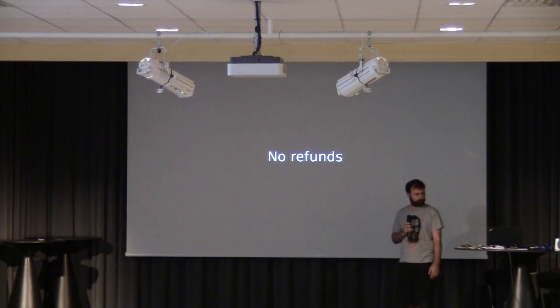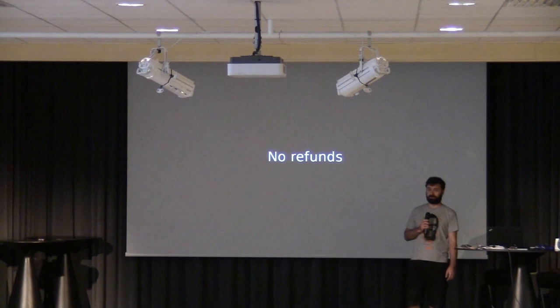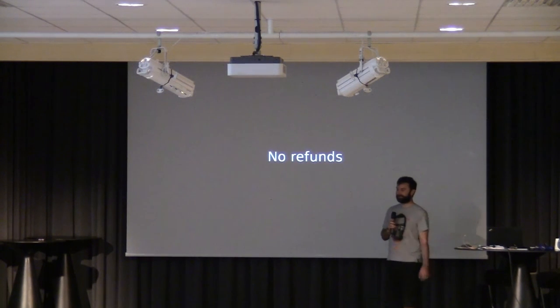That's it. No refunds. I'm very sorry that I wasn't fully honest at the start. Any questions?